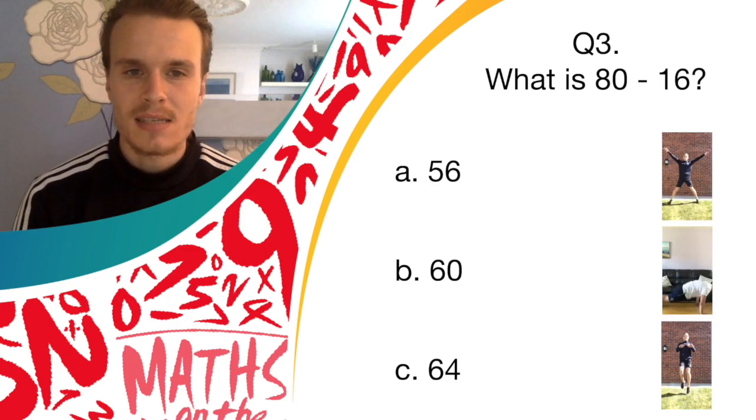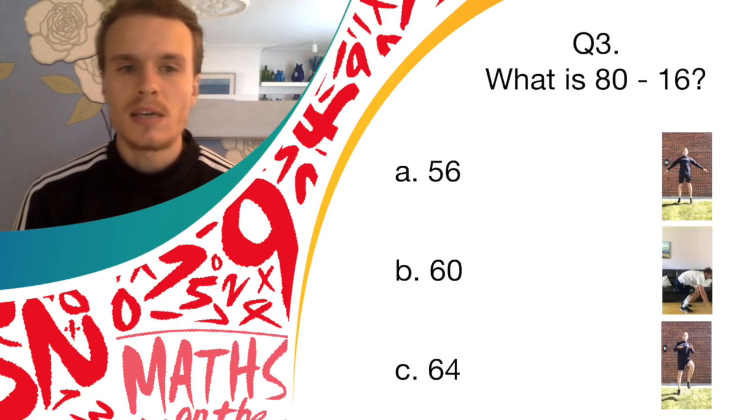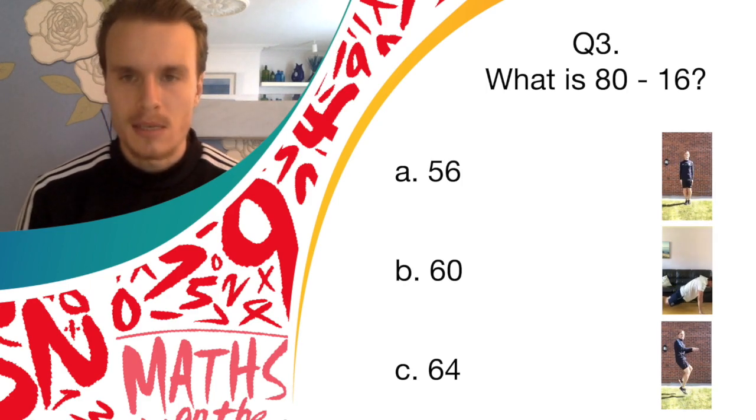If you think it's B, 60, you should do burpees. And if you think it's C, 64, you should do high knees. So get going now.